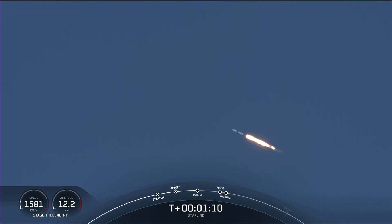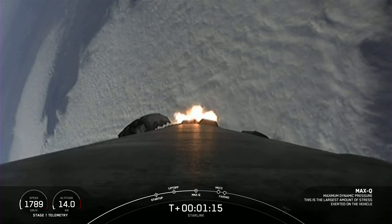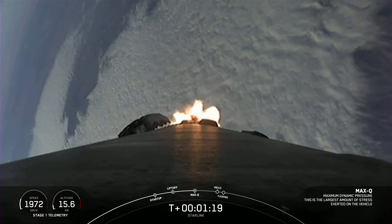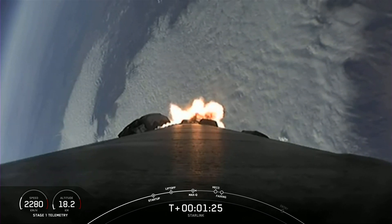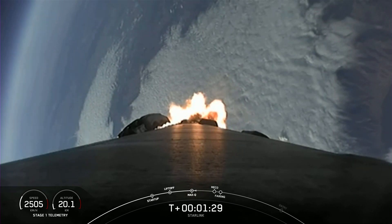Max Q. Falcon 9 has passed through Max Q. This is the moment of maximum dynamic pressure the vehicle will feel during flight.